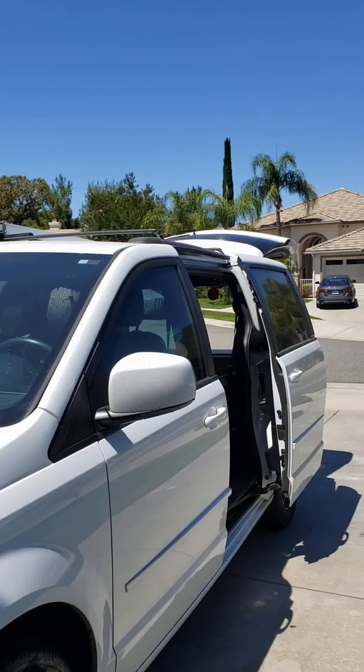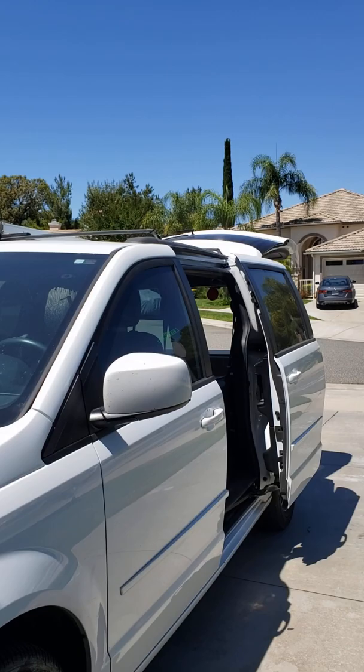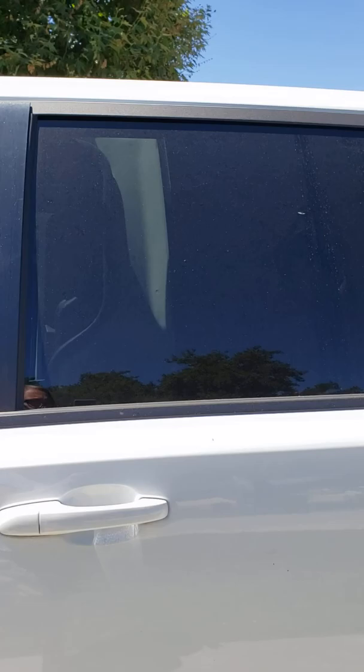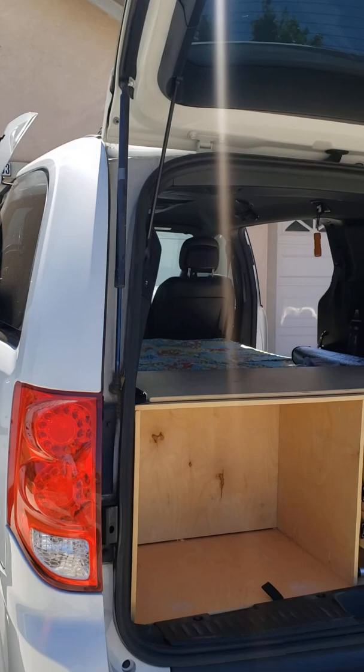This is my 2017 Dodge Grand Caravan. I basically added a bed and then I built this cabinet.